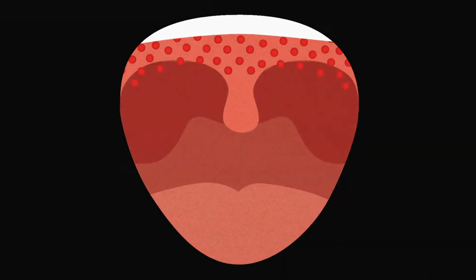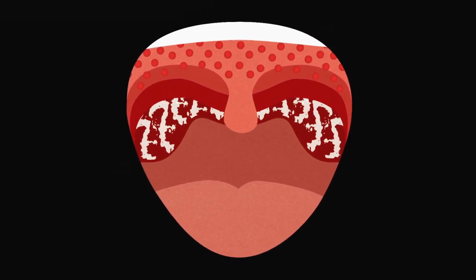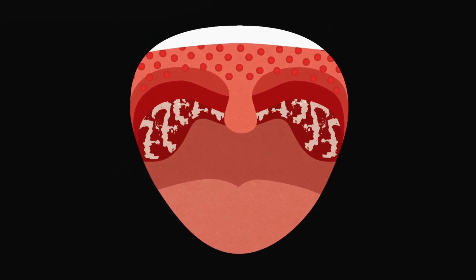That sore throat is the result of an infection by the highly contagious Group A Streptococcus bacteria, commonly called strep throat. If left untreated, this throat infection can lead to acute rheumatic fever.